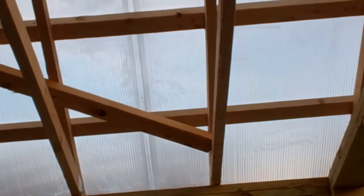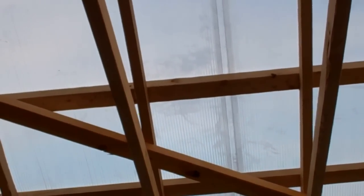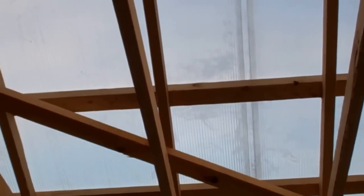And then you have to use the screws and washers for this polycarbonate every so many feet to connect up to the 2x4s.